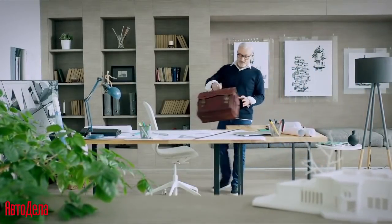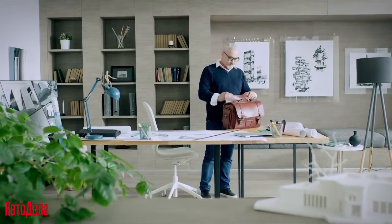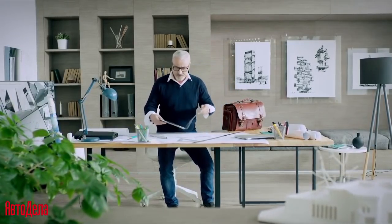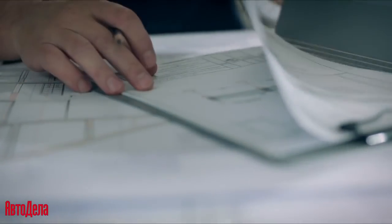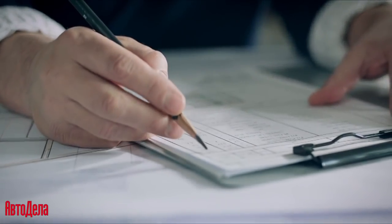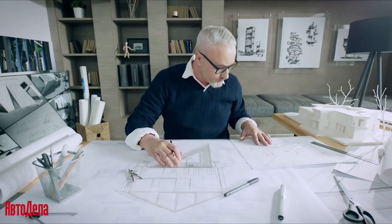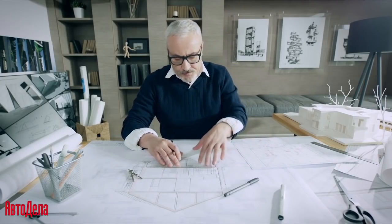My name is Alexey, I'm 43 years old, I'm an architect. In my work, attention to detail is very important. Even a minor mistake can lead to catastrophic consequences.